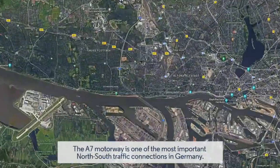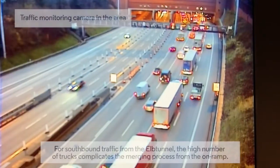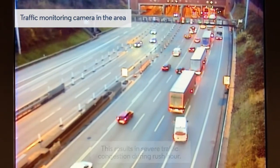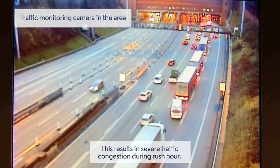The A7 motorway is one of the most important north-south traffic connections in Germany. For southbound traffic from the Elb Tunnel, the high number of trucks complicates the merging process from the on-ramp. This results in severe traffic congestion during rush hour.